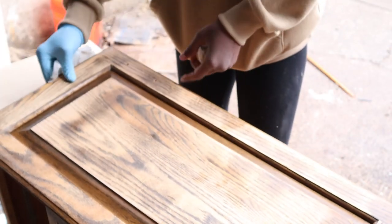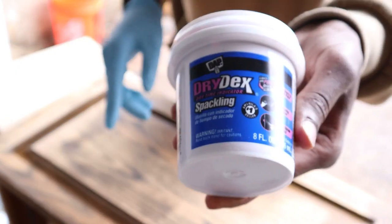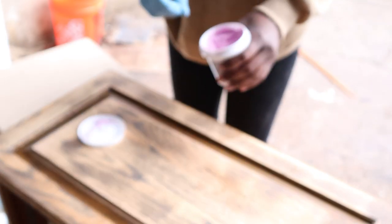I'm going to close up the original holes because I want it to be centered. This is what I'm going to use to fill in the holes, and then I'm going to drill new holes right here.